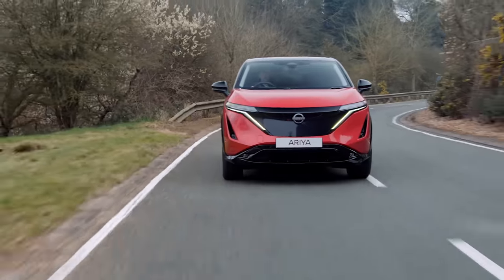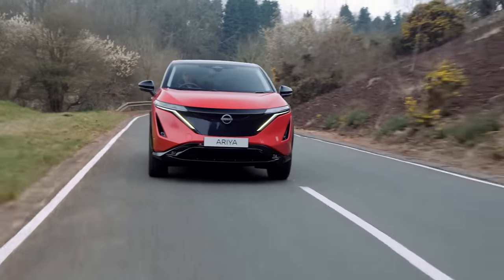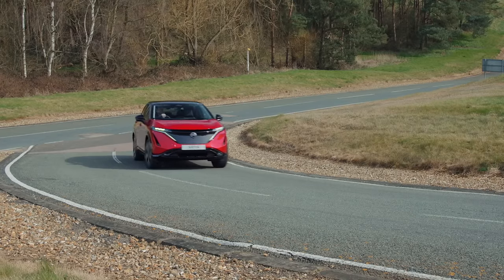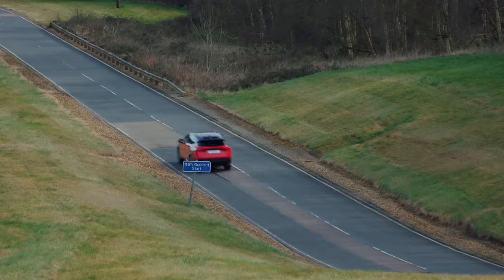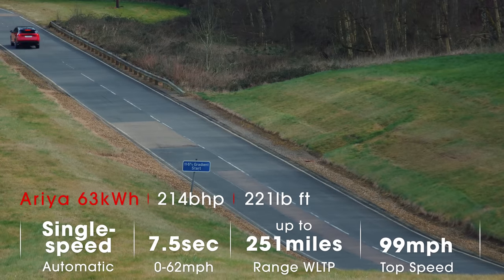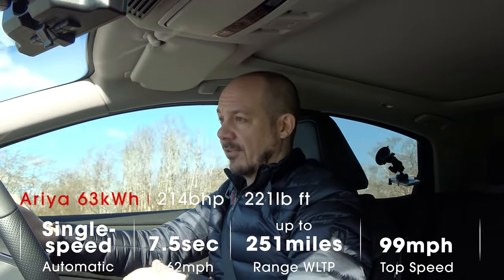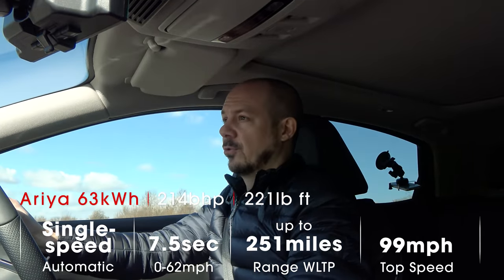The first thing we're going to do is find out how efficient the Ariya is. This is a prototype, but it should give us some idea of the miles per kilowatt hour and therefore the range this car is capable of. It's reasonably cold today — around seven degrees and quite sunny — and we're going to drive our usual route at Millbrook, which involves a mix of simulated town, motorway, and country road driving. We're driving the entry-level 63 kilowatt hour battery version today.